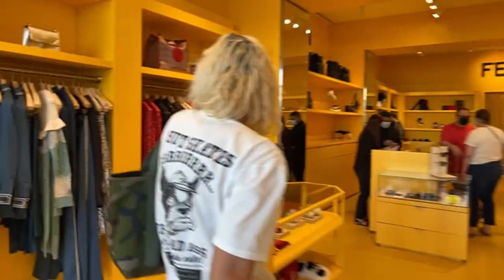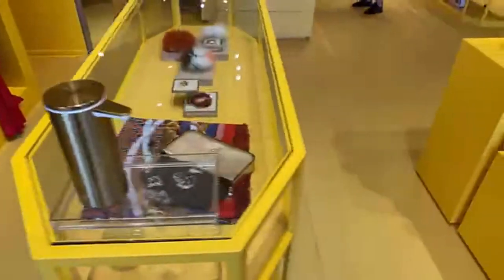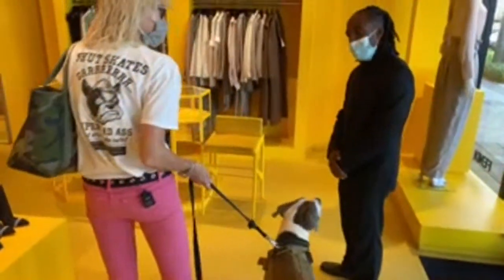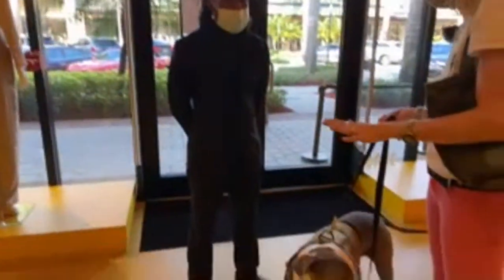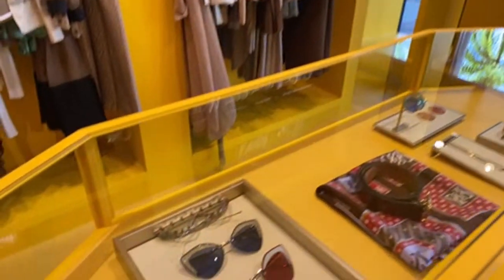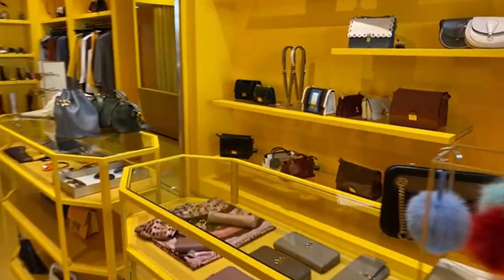Inside Fendi — look at this little purse! Hudson is on the social distancing spot, being good and staying right where he should. He's very well behaved. The staff says hi to Hudson. They have automatic hand sanitizer. The gentleman really likes Hudson — he used to be a dog handler! They know when someone likes them.